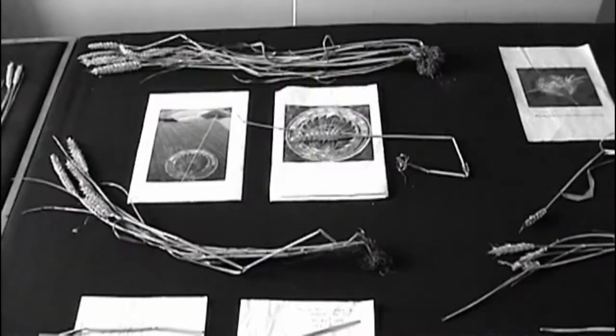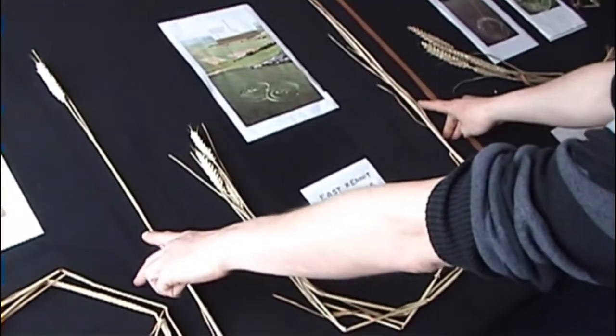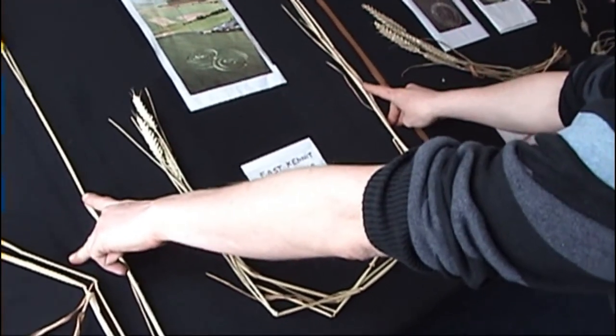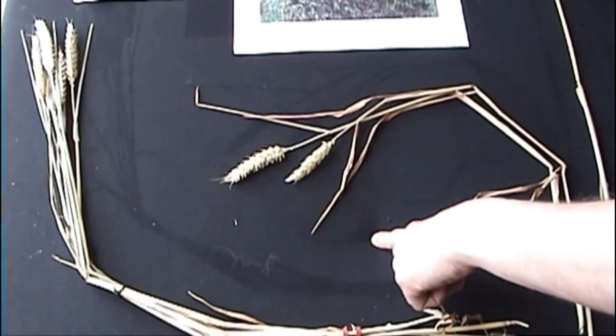In this film Rob explains some of his findings, talks about his ongoing work with the phenomenon, and shows samples from the 2009 crop circle season. Just a quick run through of some crop circle samples from the 2009 season, back last summer. I've got some examples of normal standing crop here to show you how the crop will be standing before the crop circle turns up, and then to the right we've got samples from two crop circles of the crop after they formed.